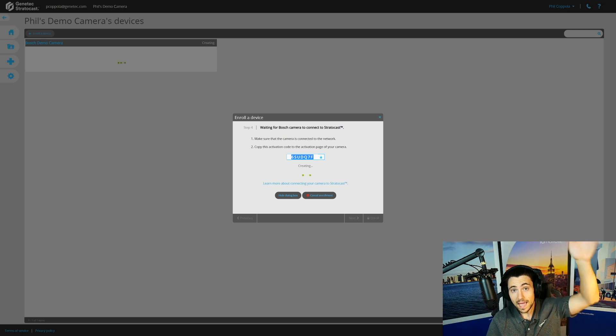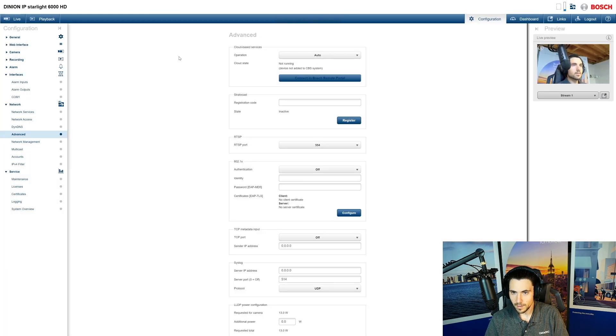It will authenticate the video unit by asking for the camera's MAC address, which I've already entered. Now it's connecting to the service — the camera has gone out over my network, connected to the Microsoft Azure service, and said 'hey, I'm here.' The Stratocast service is listening for that event and says 'I see you, and I see this integrator account is attempting to access you — let's make this marriage happen.' It generates an activation code.